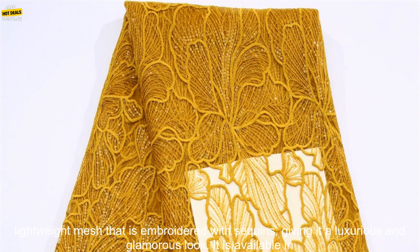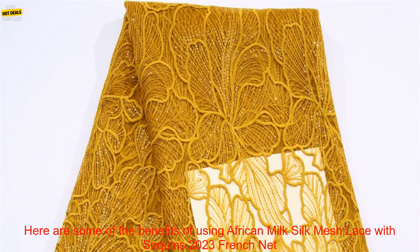The lace is made of a soft, lightweight mesh that is embroidered with sequins, giving it a luxurious and glamorous look. It is available in a variety of colors and styles, so you can find the perfect one to match your needs.